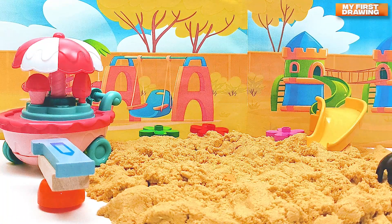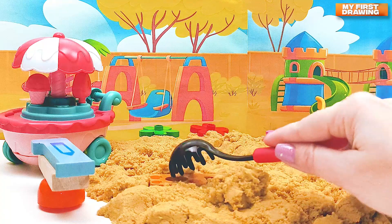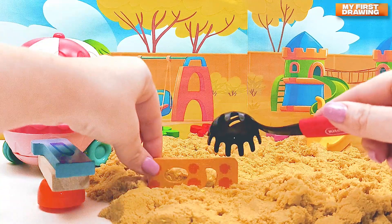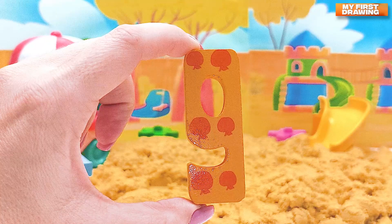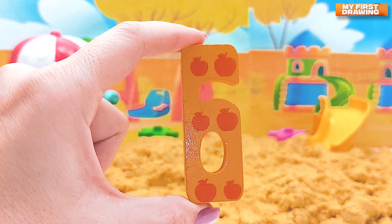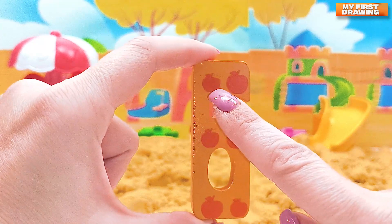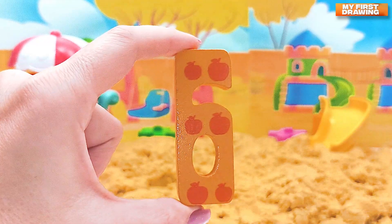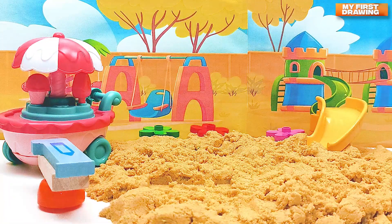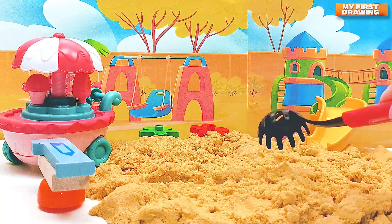I see something yellow inside the sand. Let's look — maybe we found a number! Oh yes, we found one more number. It looks like nine but let's turn it around — it's number six! Let's count the apples on number six: one, two, three, four, five, and six — six apples on number six!